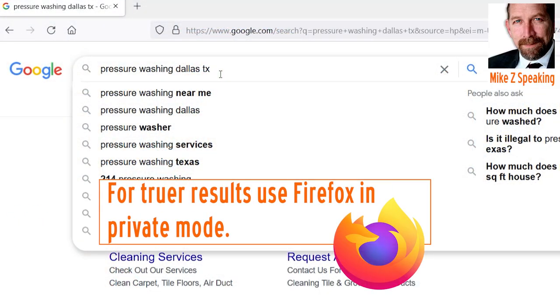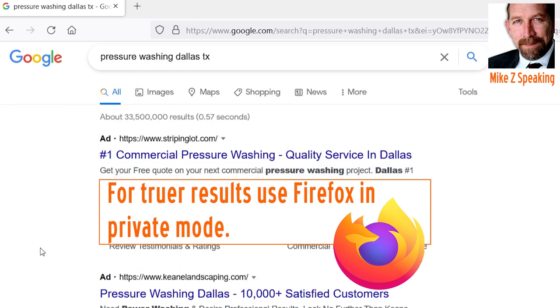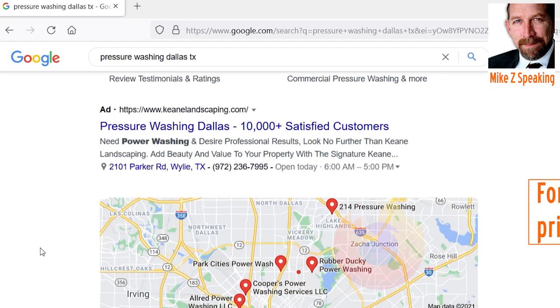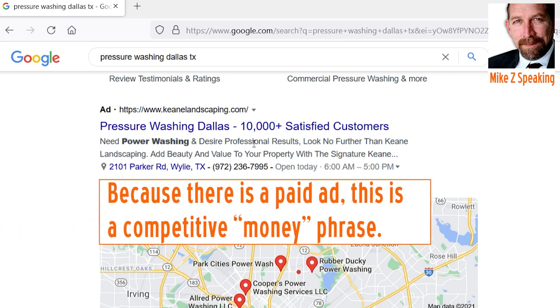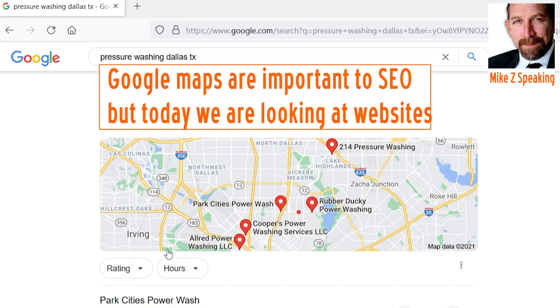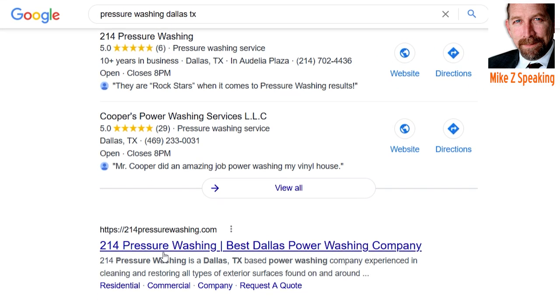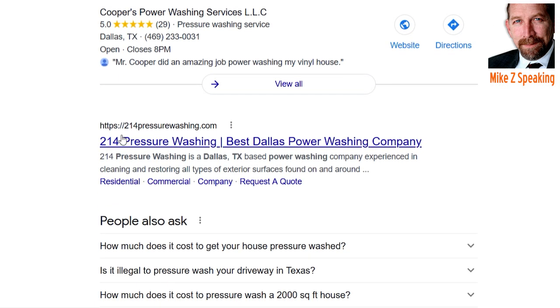Our search term is 'pressure washing Dallas, Texas.' We can see right off the top, just in the search results, that's a competitive term. How do we know? Because there are ads right there at the top. Underneath the ads, we now have maps — that's an important part of SEO, but that's not what we're looking for today. Today in the competitor SEO audit, we're looking at the actual websites that show up in the top 10.